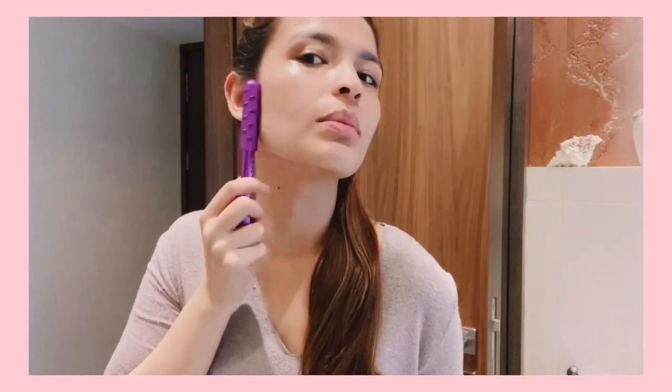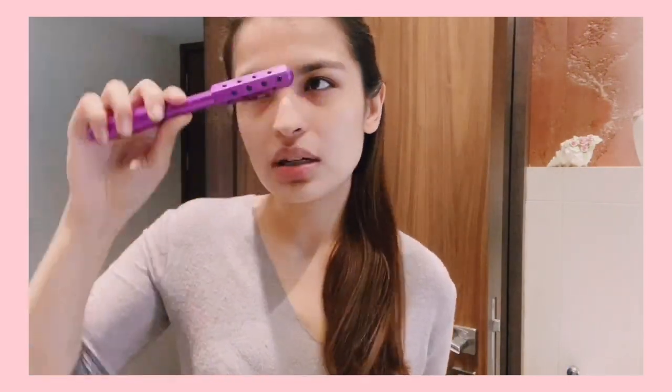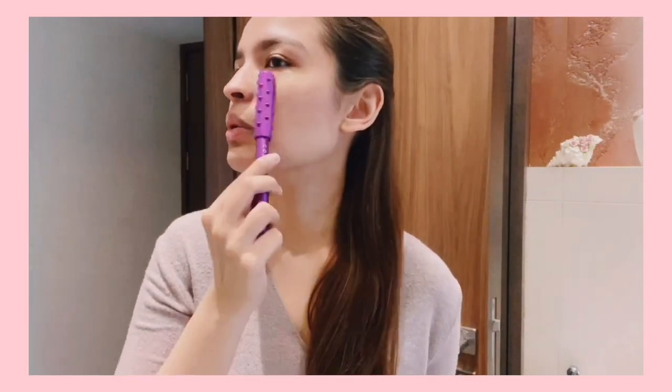This skincare routine that I'm showing you — I don't use it every single day. It's for whenever I'm going out or on days when I really don't want to put any makeup but still want my skin to look healthy. When I'm at home it's usually just a face wash, moisturizer, a bit of sunscreen, and the under eye cream. You can also go ahead and use the roller on your face with upward motions to promote blood circulation, which really gives a good glow.